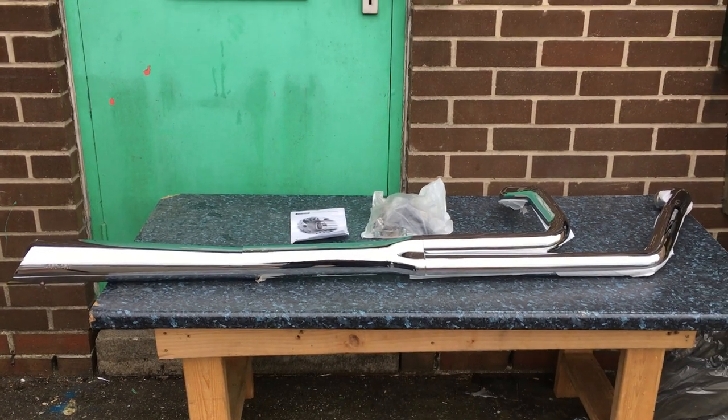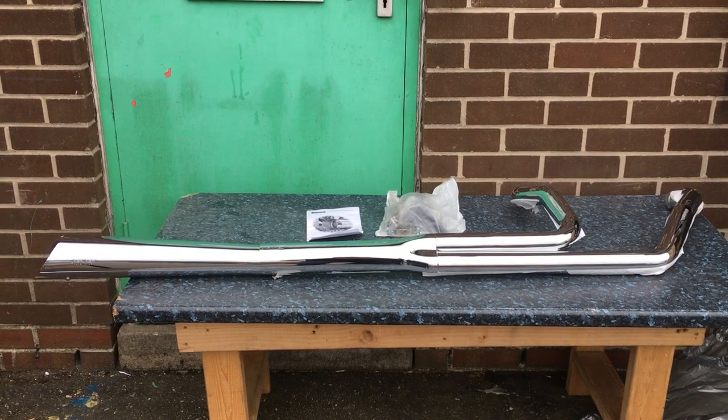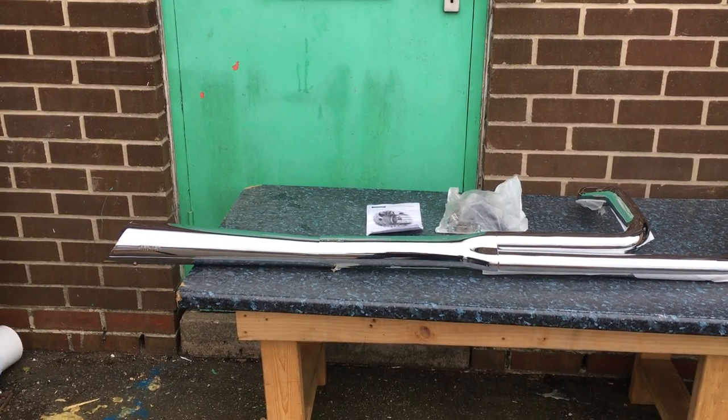Hi, it's Mike from Custom Cruisers. This particular exhaust — a beautiful exhaust made by Supertrap or Kirka — Supertrap and Kirka are actually the same pipe.